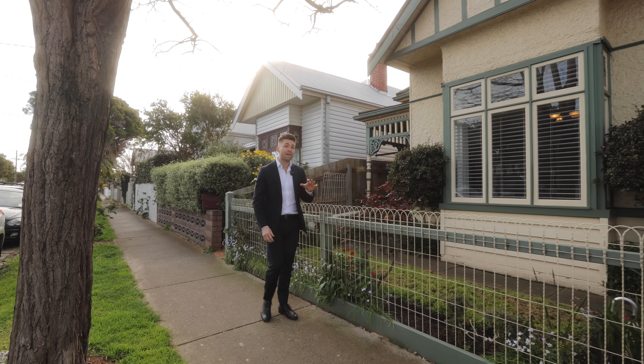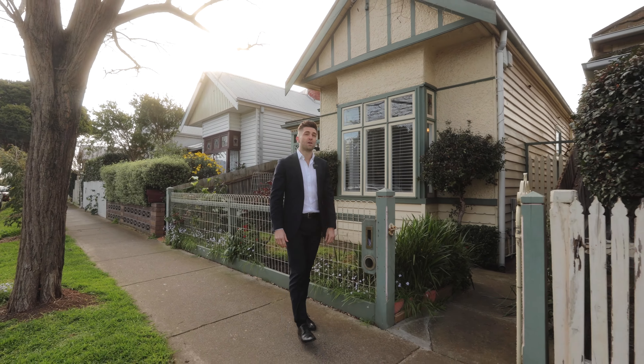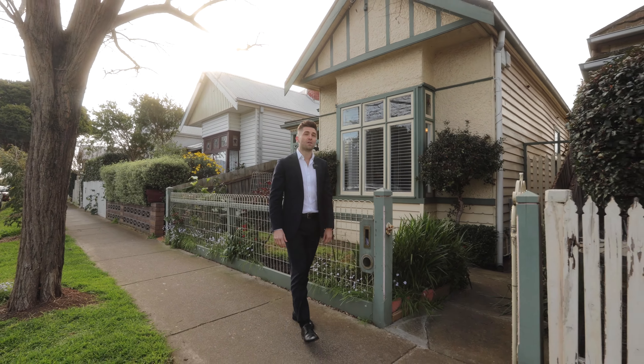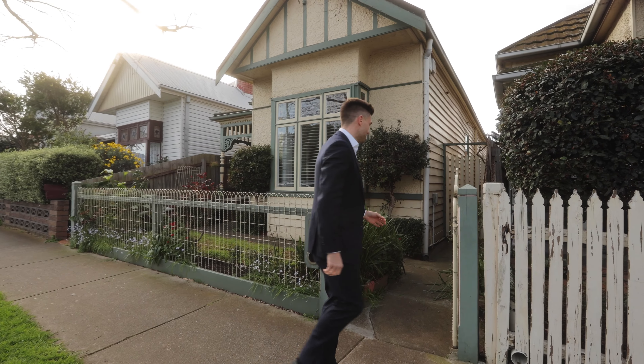Location, location, location. I know it's a cliche but never has the phrase been more relevant than for this stunning single-fronted home located in one of the best pockets of Melbourne's Inner West. I'm Matthew John from Buxton and welcome to 14 O'Farrell Street here in Yarraville.